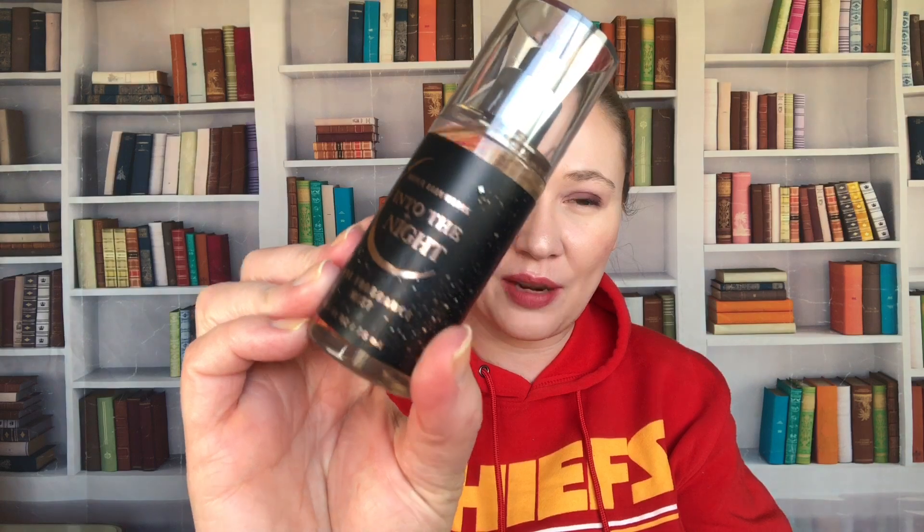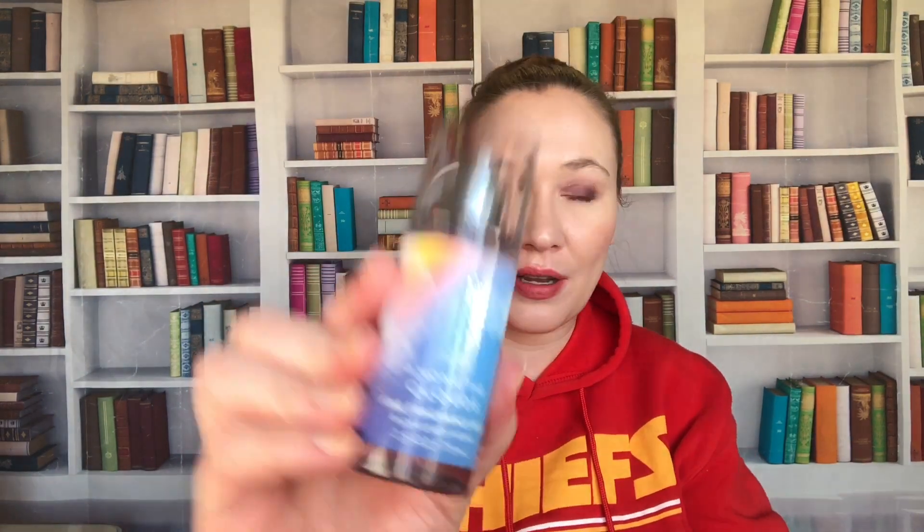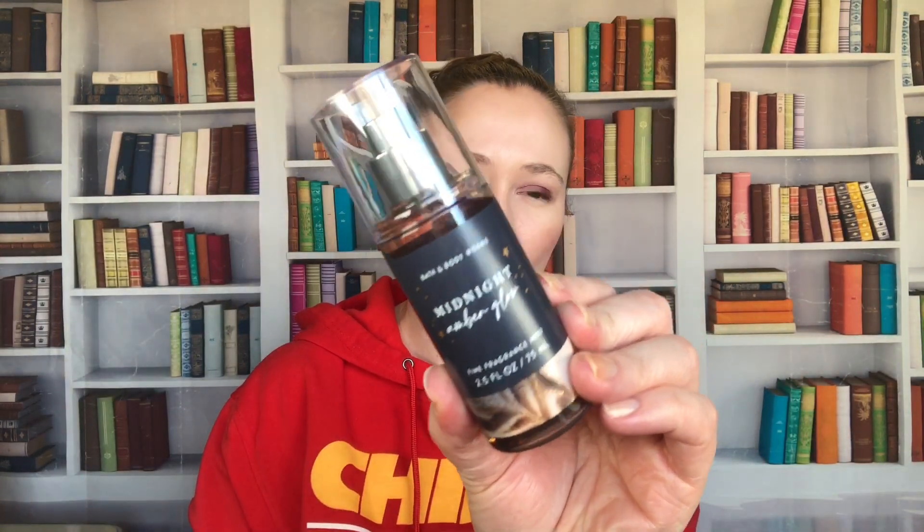Then I have a few of the signature scents, because I pick these up when they have body care up to $8.95 or $9.95 — I get the most expensive thing I can. I have Into the Night in this packaging, and then Among the Clouds — I love Among the Clouds, I'm very sad it seems to have been going away. Then we have A Thousand Wishes, another nice one. And then Midnight Amber Glow — this is not my favorite; there's something about it I don't really love, I think it might be the amber, it just doesn't play well on my skin.